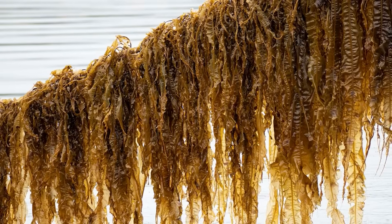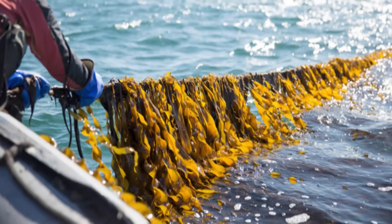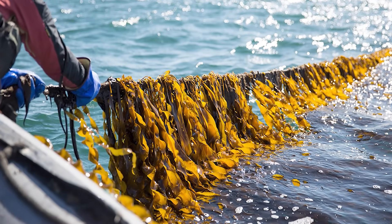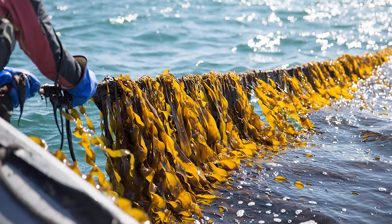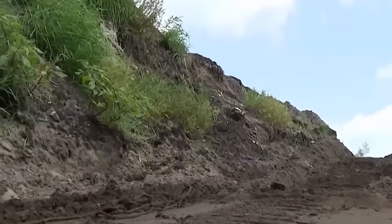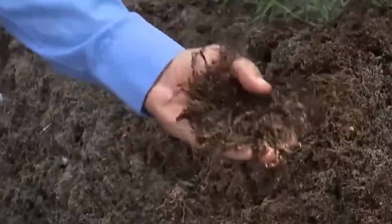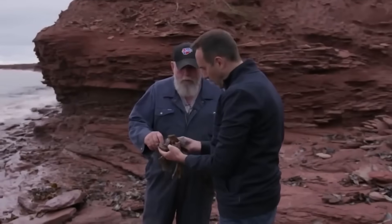Kelp is different. It contains all the essential macro and micro elements needed for healthy plant growth, and it's a natural alternative to harmful chemicals. As it decomposes, seaweed boosts the activity of plant cells, regulating water flow and helping plants better survive dry spells. It also strengthens plants, making them more resistant to heat waves and soil salinity — both common issues in Namibia's harsh environment.